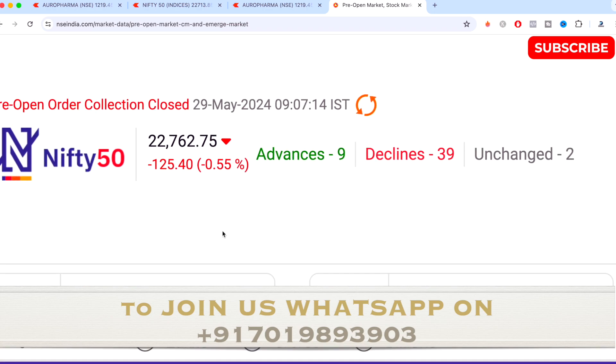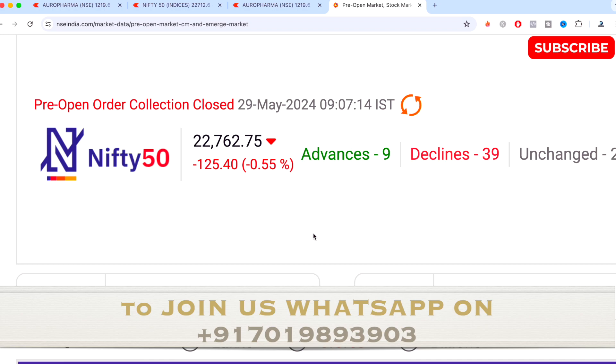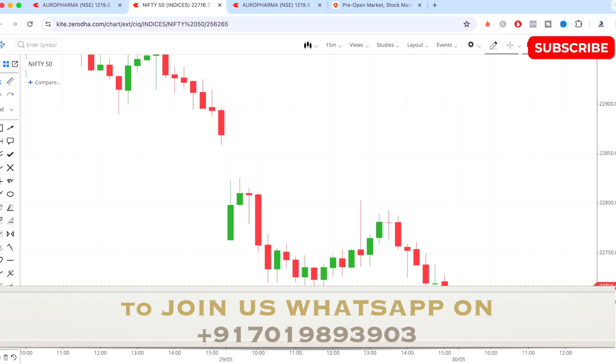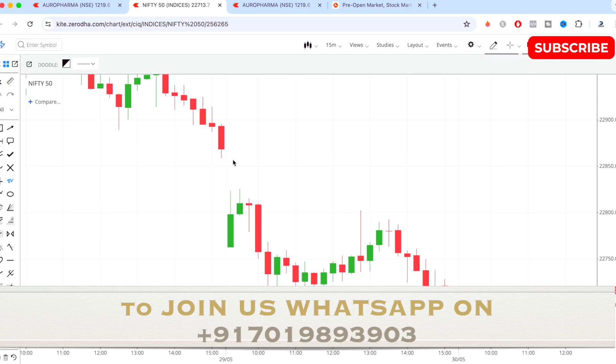Today Nifty 50 opened in a gap down — minus 0.55 percent down, that is 125 points down. Advances were only 9, declines were 39, and unchanged were 2, so from that we can see the opening was quite bearish for the day. This is the Nifty 50 chart for the day — there was a big gap down and after that the market started opening and tried to go up but couldn't.